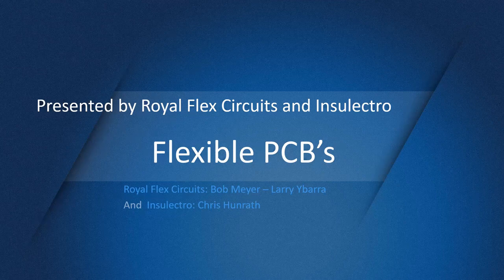We're joined here today by Chris Hunrath, Bob Martin, and Larry Ibarra. Together, they have over 100 years of PCB manufacturing experience. Today is the first day of a two-part webinar series that will be continued next Thursday at the same time. This webinar will be recorded and posted to the Royal Circuit's blog page and YouTube channel within two business days. As we go through the webinar, please ask questions in the Q&A box, not the chat.